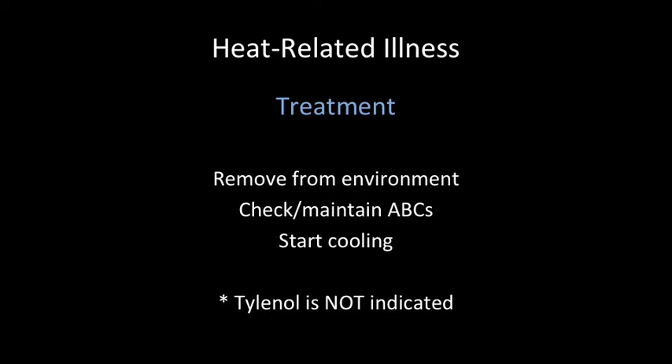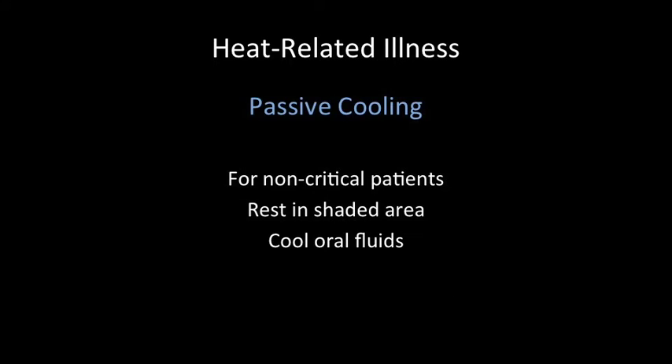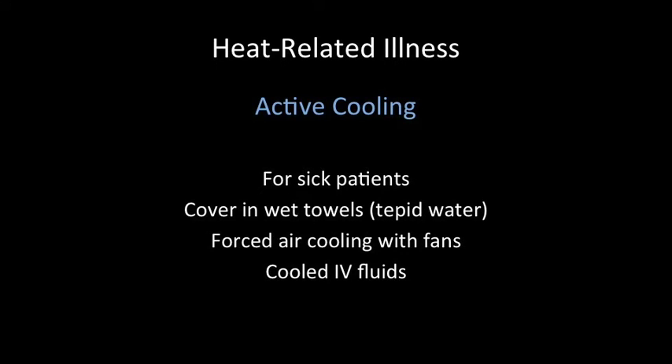There are three main steps to the initial resuscitation: remove from the environment, check and maintain ABCs, and start cooling. This disease process is completely different from fevers we think of with infection, so Tylenol is not indicated in these patients. The method for cooling will primarily be based on patient condition. For non-critical patients, we can start with passive cooling — resting the patient in a shaded area inside our tent and allowing intake of cool oral fluids if they are protecting the airway and are awake enough to do so. If the patient is a little sicker or not able to take in fluids, or if passive methods aren't working, you need to move on to active cooling methods. This involves covering the patient in a wet towel with tepid water, forced air cooling with fans, and cooled IV fluids, all of which will be available in the tent.